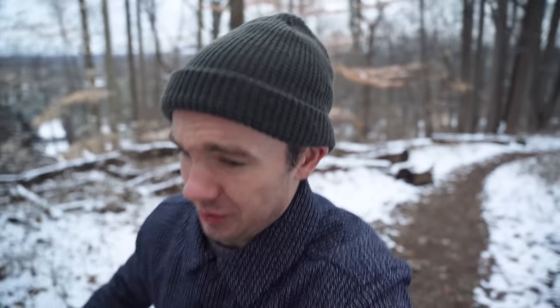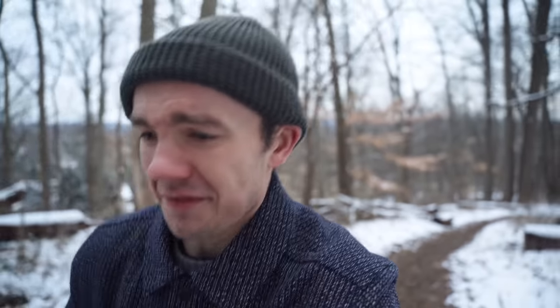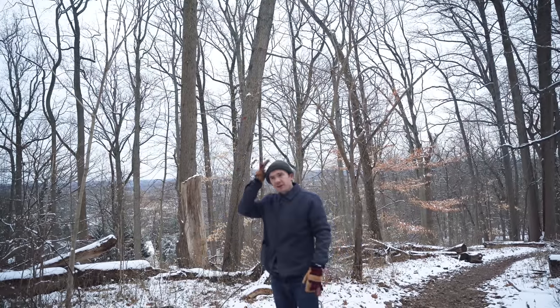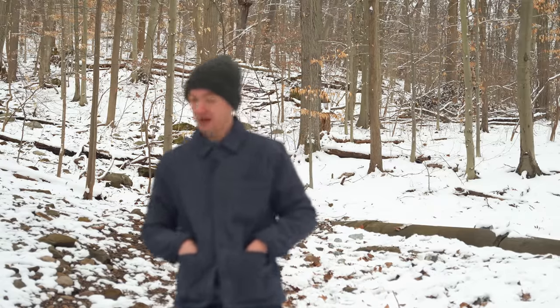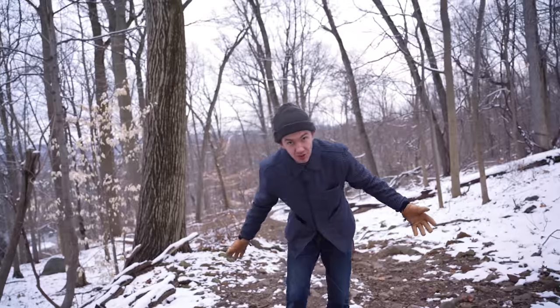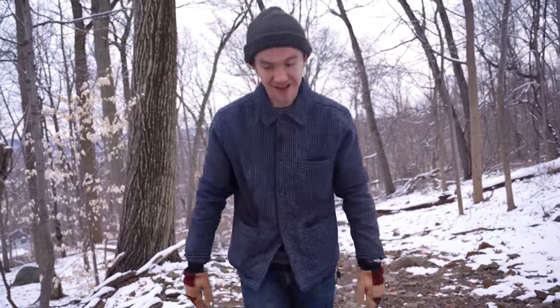I must look incredibly approachable today. Usually I get talked to three or four times making a video, but today it's been every single person that walks by — 'Hey, what are you doing out here?' This is a regular trail and people keep asking if I'm filming a time-lapse. I'm just saying: welcome to the show, we do things a little different around here on the Iron Snail — like we don't usually talk about the subject of the video until about halfway through.